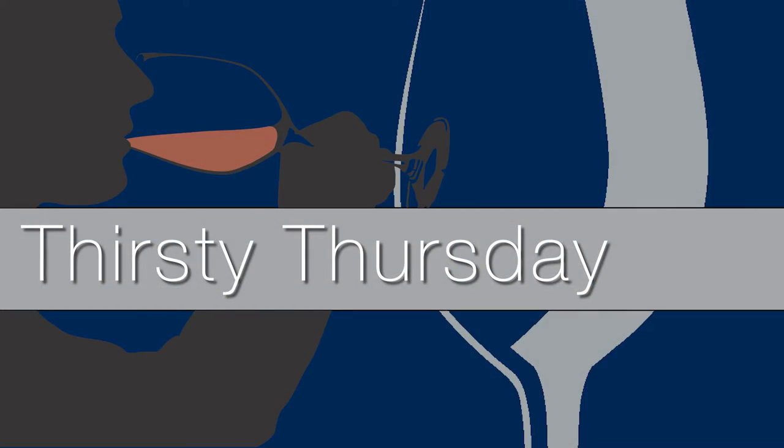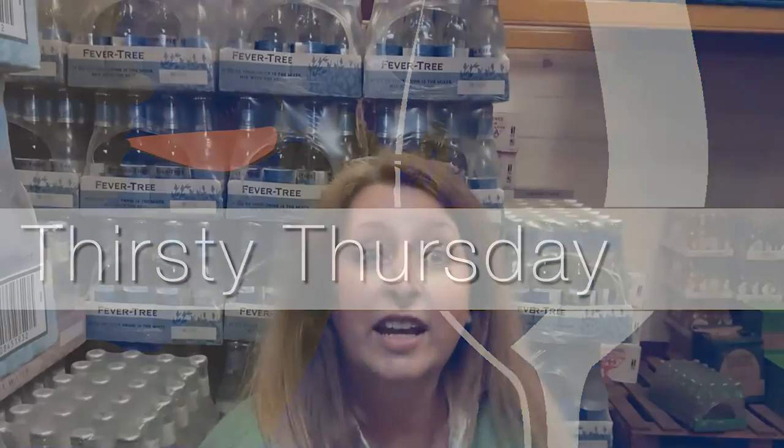Hi lovely wine drinkers, I hope you're all well. Welcome to Thirsty Thursday. This week we're in the fever tree department of the warehouse and we're stepping up a little bit.